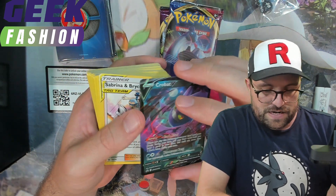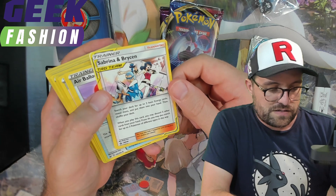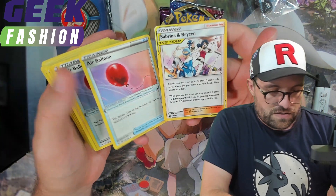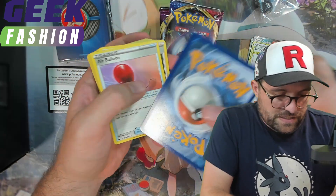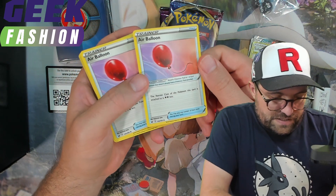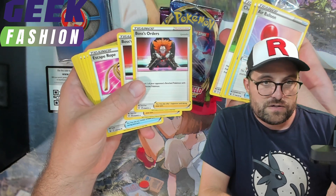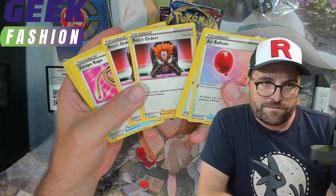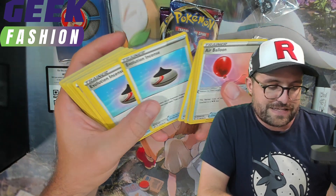Very cool. And then we also get a Promo Sabrina and Bryson — very cool. A little bit off center there. So there's a promo there. Air Balloon. These look like a completely different printing — they're almost darker and glossier than usual, which is interesting. Maybe just a different print run. So these Boss's Orders would be an alternate version as well. Actually, I think these might be the first non-holo versions — I think there's only been holo versions at this point in time.